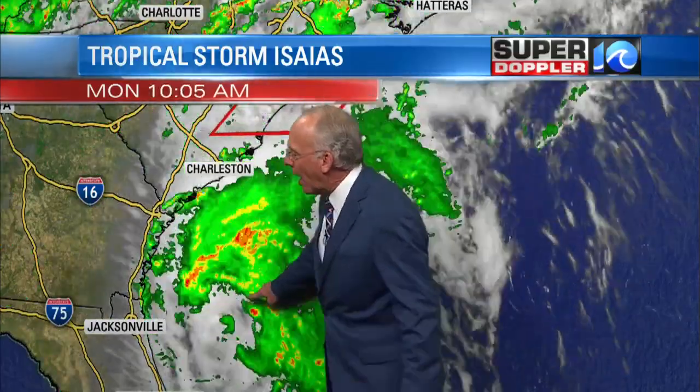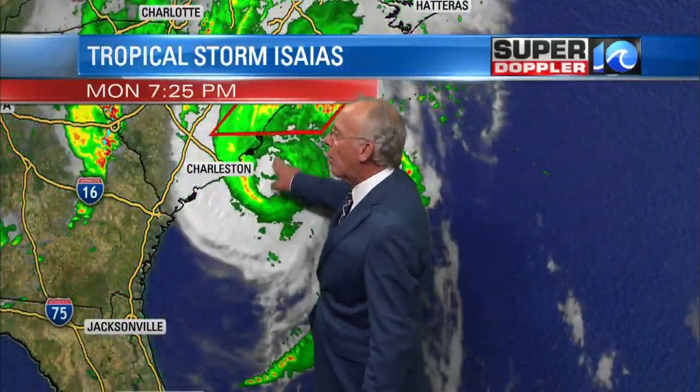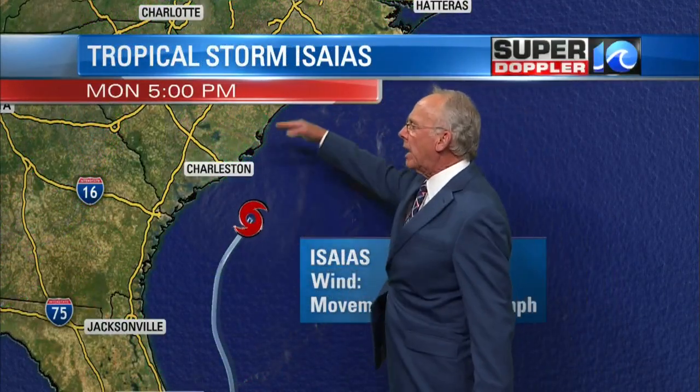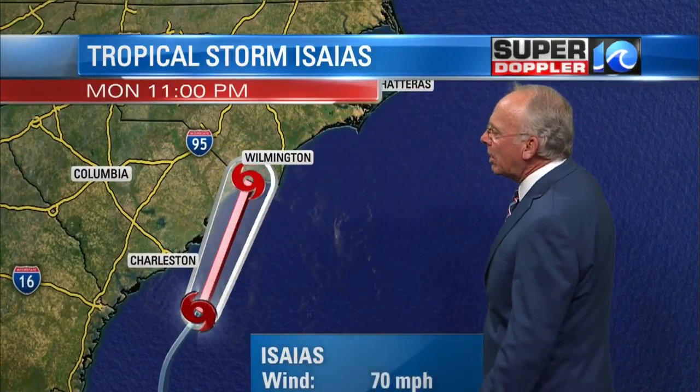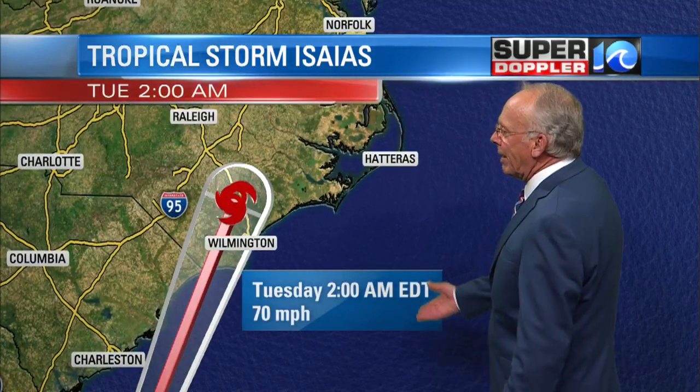Here's what's going on with the storm. It's been wobbling around down here. It was expected to gain some strength when it crossed the Gulf Stream, but it didn't. Still, it's going to be a strong tropical storm — just under hurricane strength quite likely — and it could bump up to hurricane strength briefly when it makes landfall around 11 o'clock. Still likely around 70 mile an hour winds near Wilmington. There's where it is by 2 in the morning, still 70 mile an hour winds.